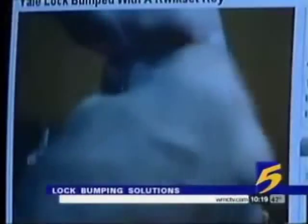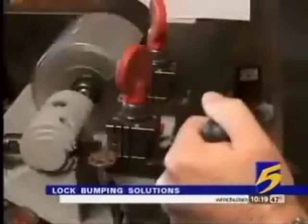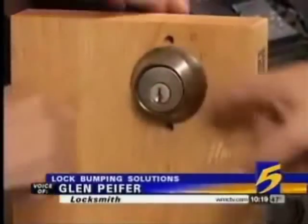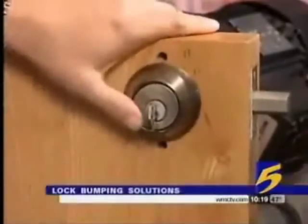It's an old locksmith's trick getting a lot of buzz on the Internet. By using a special series of cuts on a regular key, plus a tap or series of taps, thieves can bump almost any lock. This key does not fit this lock — this one doesn't. There's no way that I can make it jiggle it, wiggle it, do anything to make it fit.